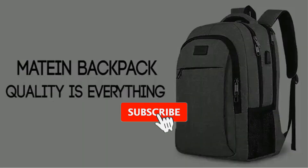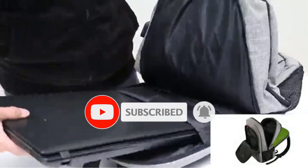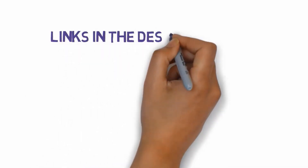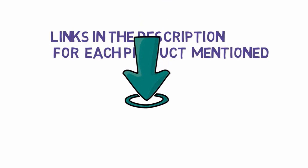Are you looking for the best laptop backpacks? In this video we will look at some of the best laptop backpacks on the market. Before we get started, we have included links in the description, so make sure you check those out to see which one is in your budget range.